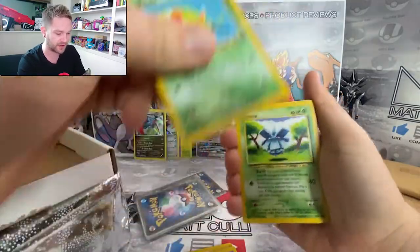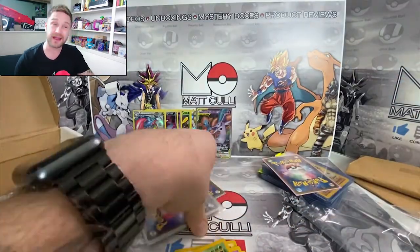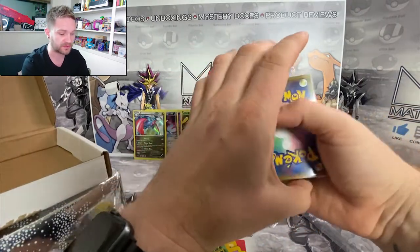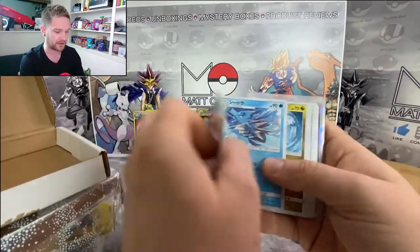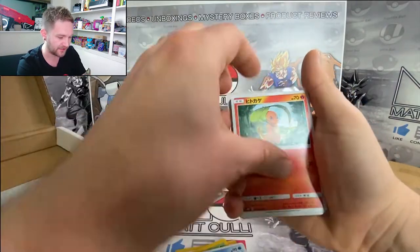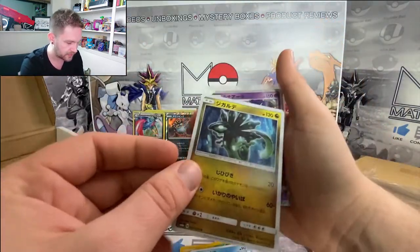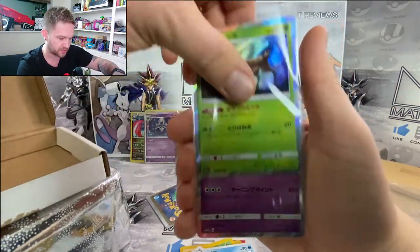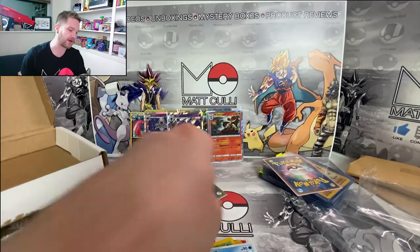Remember to sound off below, hit that subscribe button, and give these videos a like to help out the channel. I also want to let you guys know that I do have a Patreon now - you can check out Matt Cully on Patreon where I do giveaways just for my patrons every single month. After this box I'll tell you how to enter the normal YouTube giveaway. We've got a nice holographic here - Lunala holographic, that's cool. Got another holographic, perfect.